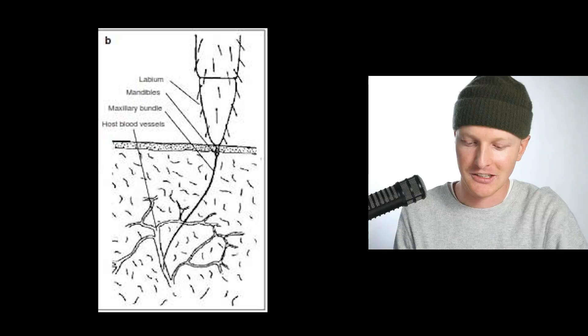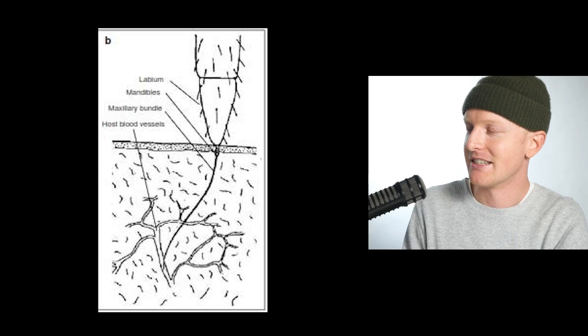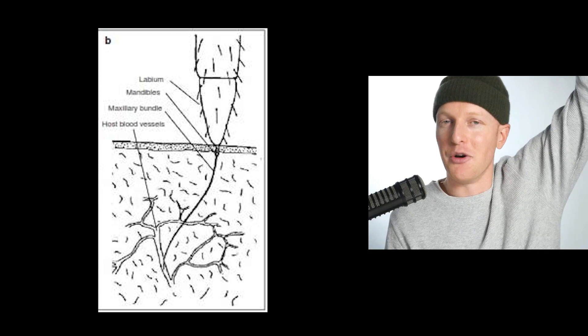Here's a little image to help wrap your head around it. This is a particular assassin bug that is a blood-sucking assassin bug, so you can see how it pierces and has a little tongue that comes out of the end.